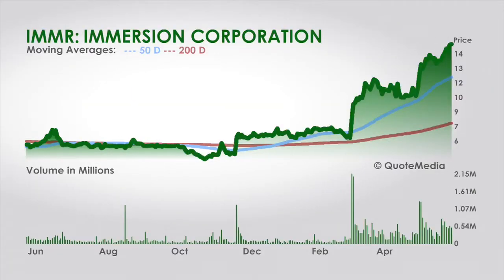Brian, the device maker — what kind of devices? Immersion Technologies, IMMR is the ticker. It was a Zacks Rank number two a couple of weeks ago, but it was there for only a fleeting few days. I've kept my eye on it since and want to alert everyone to it now.